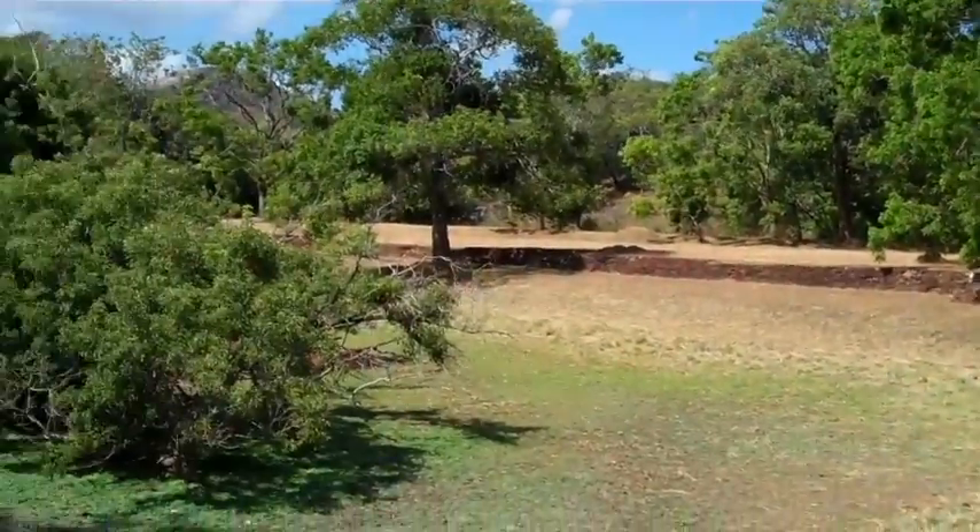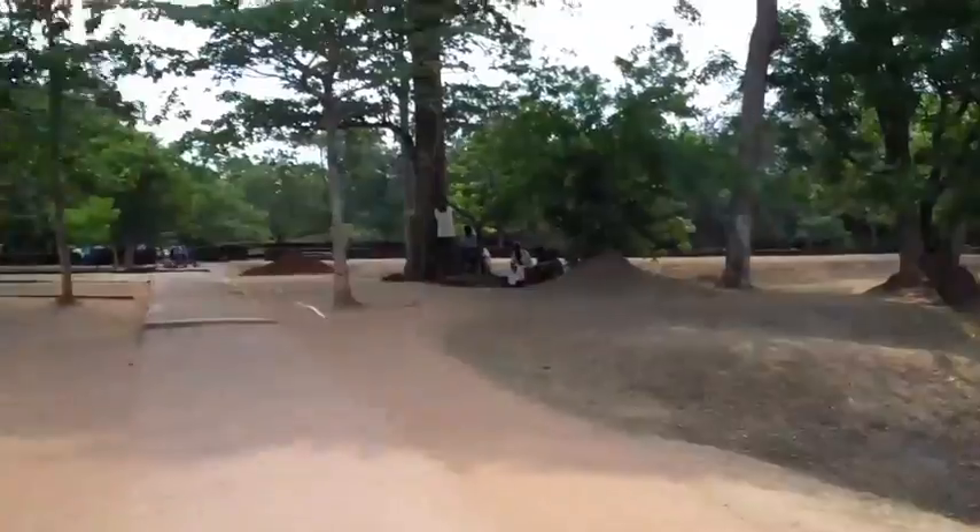We haven't touched the right side of Sigiriya yet. This is the main entrance which everybody uses now. There is another entrance used by the king in those days, called the Northern entrance.